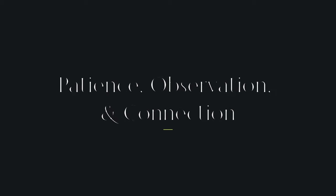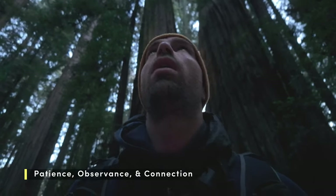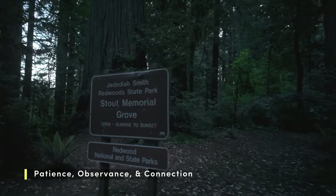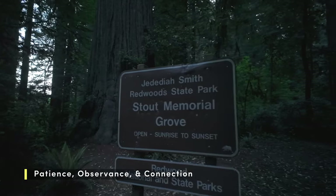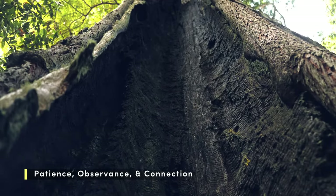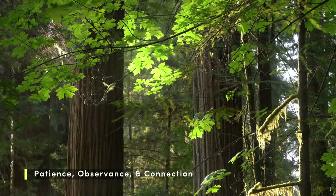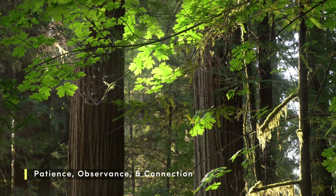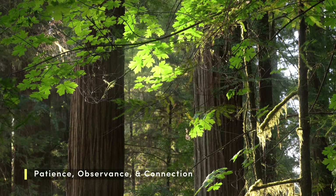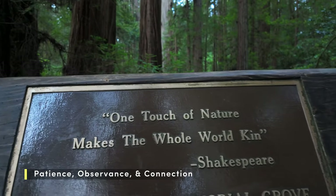I've read countless articles by renowned landscape photographers who emphasize the importance of patience and observation, especially in forests. They talk about connecting with the environment before even thinking about composition. Today I'm putting that advice to the test. Instead of rushing to find the perfect shot, I'm going to slow down, take a few deep breaths, and really try to connect with this place before I even pull out my camera — being content just being here in a new and beautiful place.